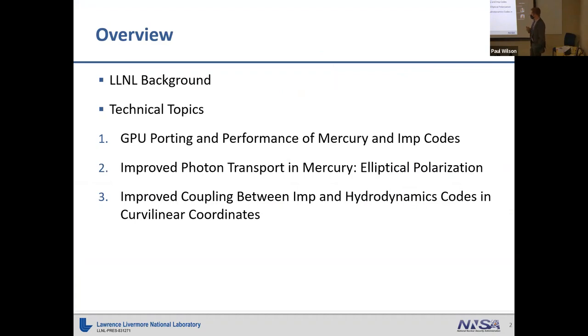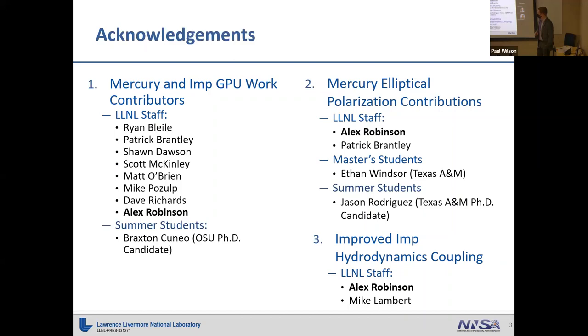For technical topics, I'm going to cover GPU performance work we've been doing in our two Monte Carlo codes, Mercury and IMPH. Then I'll discuss improved photon transport in Mercury through the addition of treatment for elliptically polarized photons, and finally improved coupling between hydrodynamics codes in curvilinear coordinates. I worked on all these topics in collaboration with staff and students at Livermore.